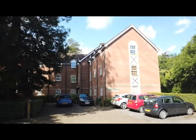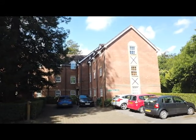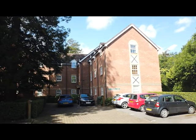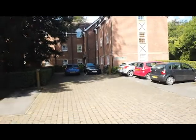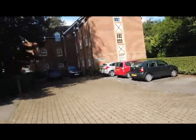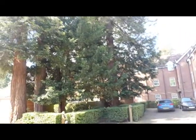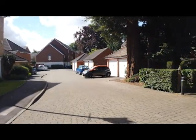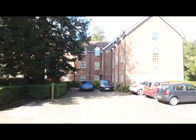Welcome along to the video walkthrough for 8 Brunel Court. Brunel Court is on the College Muse development, a stone's throw from Waitrose in the town centre. It's tucked away at the end of the development. There is a parking space immediately adjacent to the block. It's very quietly tucked away, built by David Wilson Homes in the early 2000s.